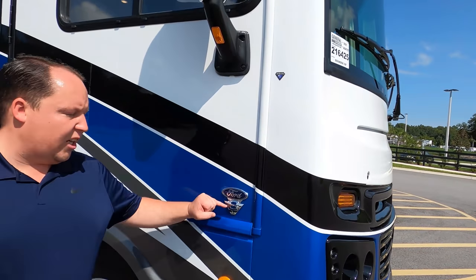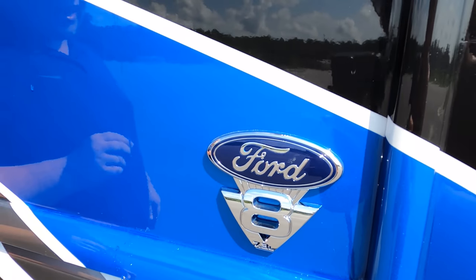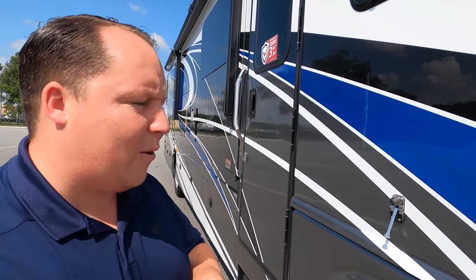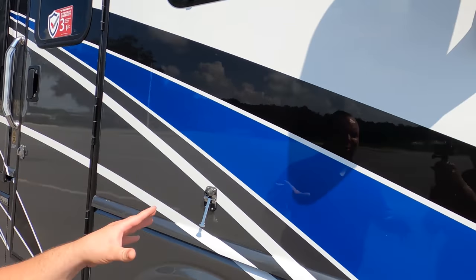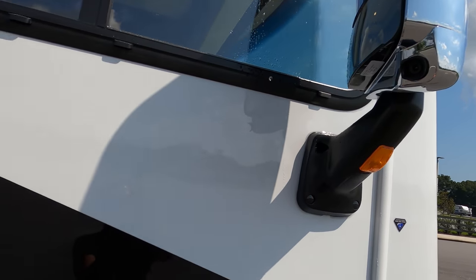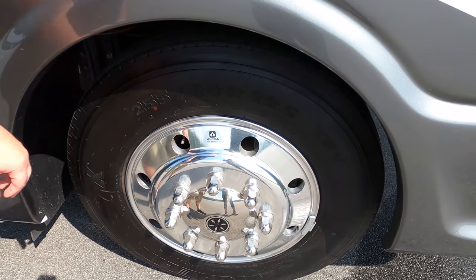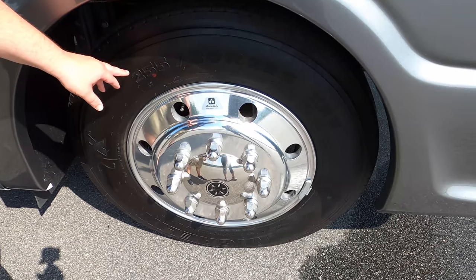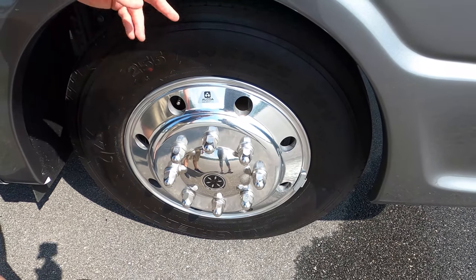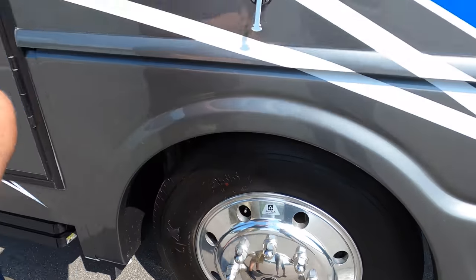Another big change for the year: nobody's using the Ford V10 engine anymore. It's now the Ford V8 — the 7.3-liter Godzilla engine. 350 horsepower and all that great stuff coming with this engine. Up here you've got your mirrors with cameras and left and right blinkers in reverse. And check out these wheels — these are the nice big 22.5 tires, 255-80R 22.5. And as you can see, they use Alcoa rims. I love that.